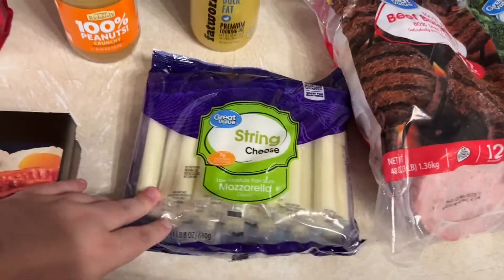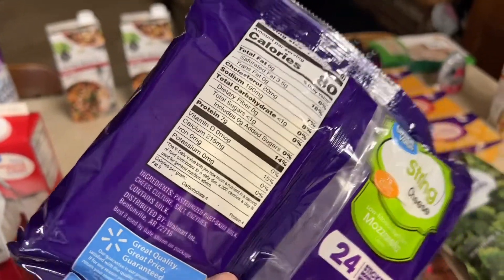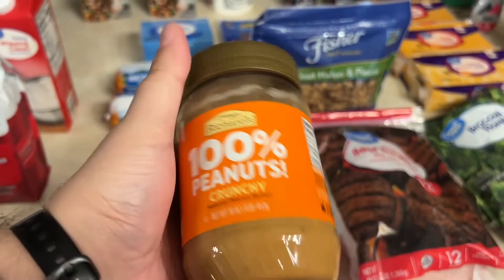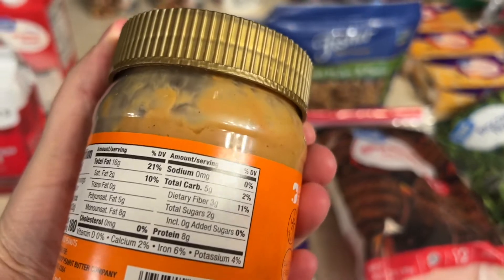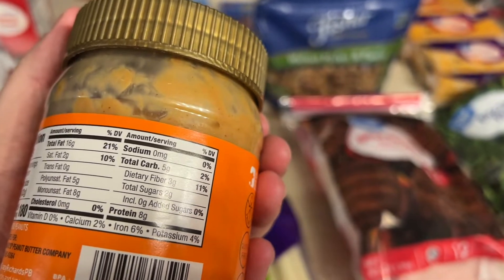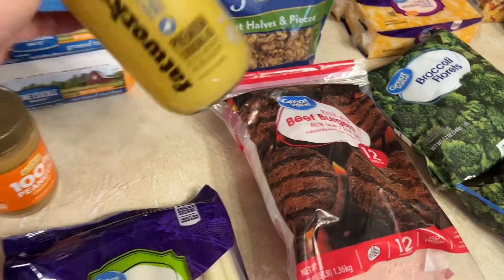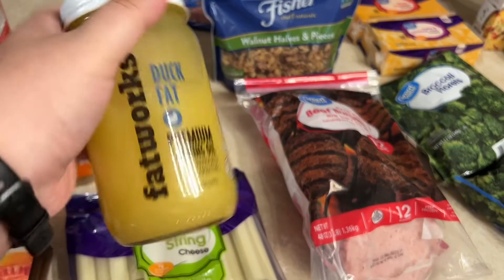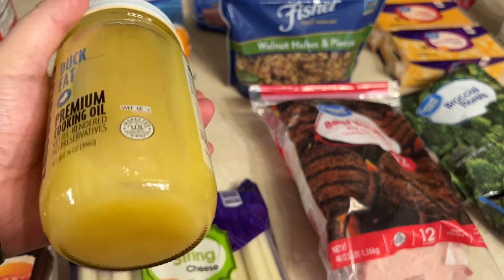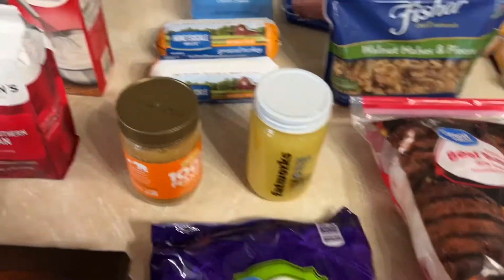We got a big pack — 24 packs of string cheese, less than a carb per serving. We got 100% crunchy peanuts — five carbs per serving minus three dietary fiber, so two carbs per serving. Not bad. Got some duck fat — this is melted, so I might put it in the fridge. I wanted to try it when cooking eggs, and Tim said it's good, so I got some for the house.